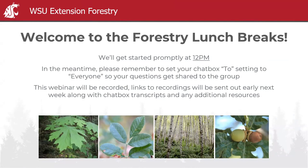Before we get started, I want to remind everyone to set your chat box to 'everyone' so everybody can see your questions as you put them in. You're welcome to put questions in throughout the presentation. This is recorded and I'll be sending out those recordings early next week, along with a list of publications and resources we've mentioned — maybe next Monday or Tuesday.